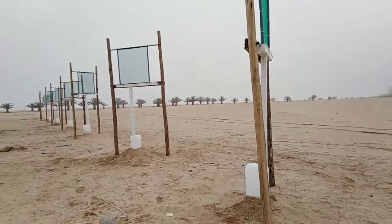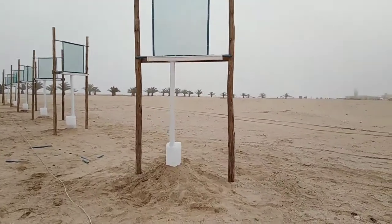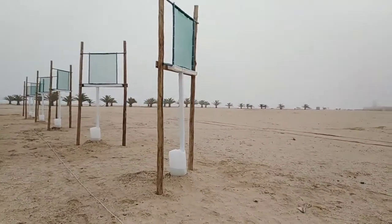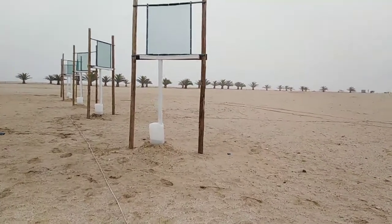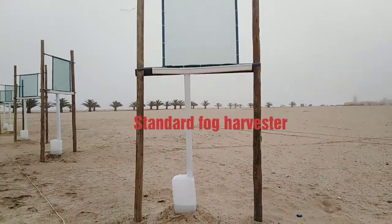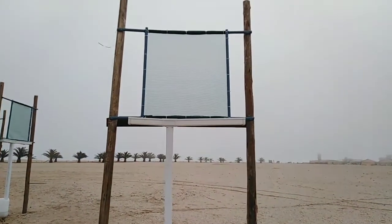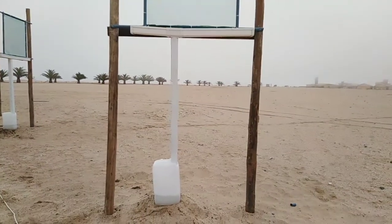Research done around 2002 showed potential for fog harvesting within the Namib Desert, which is quite unique — one of the very few deserts where that type of water is available. We are doing an experiment to build on that data and check what has changed over the past 20 years since that research was done. We are constructing simple, one-square-meter fog harvesters.